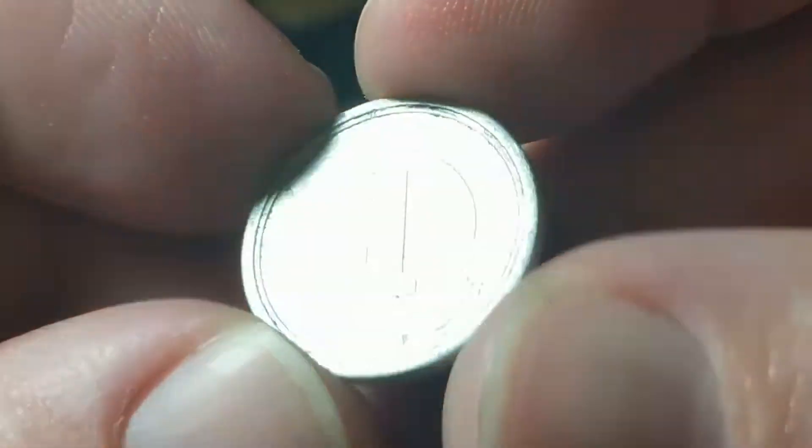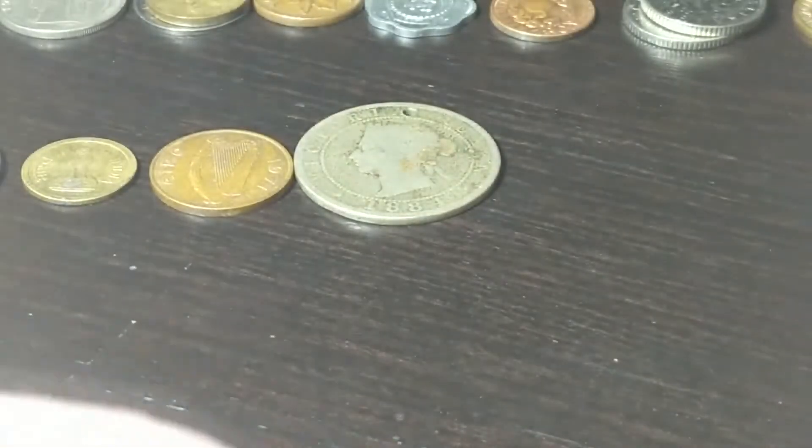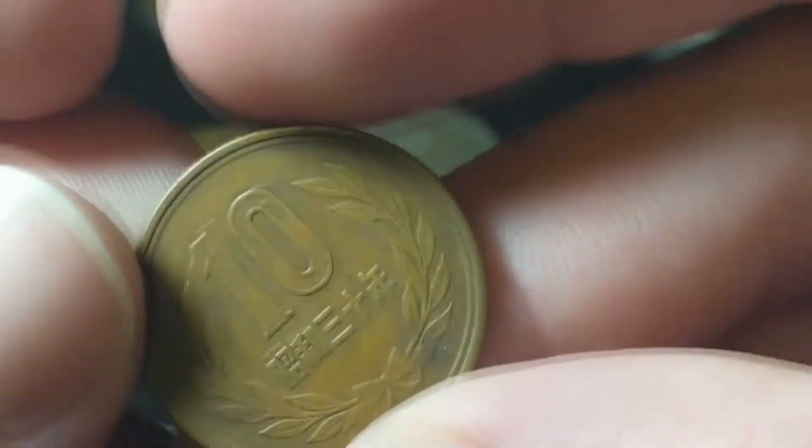From Japan, we've got a one yen from 1958 and a 10 yen from 1955.